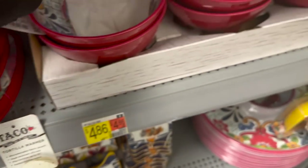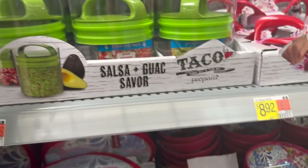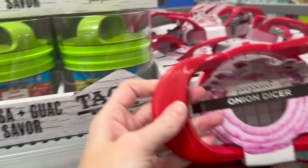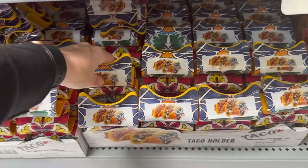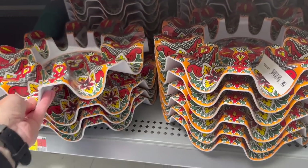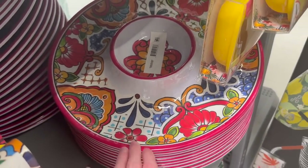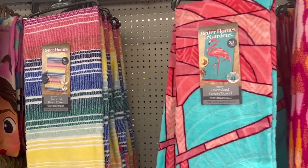Oh, these are cool — look, it's a tortilla warmer for $8.92. It says 'every day is taco day.' They also have the little salsa bowls to match, which I love, and they have the salsa and guac bowls too. There's an onion dicer — we all need one of those. They have the little taco holders that match, which would be so cute for a Cinco de Mayo party — which I actually have coming up soon! It's May 5th and it's going to be so fun. Also a chips and dip bowl.